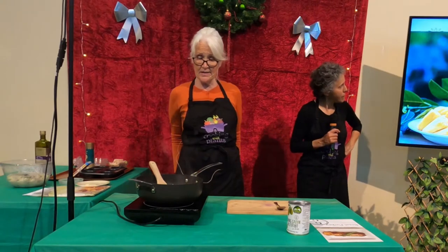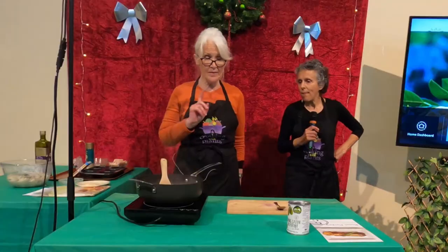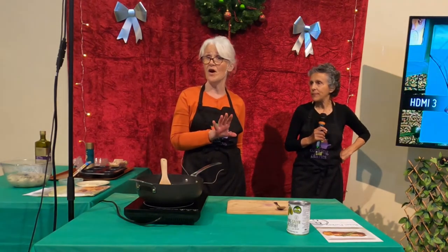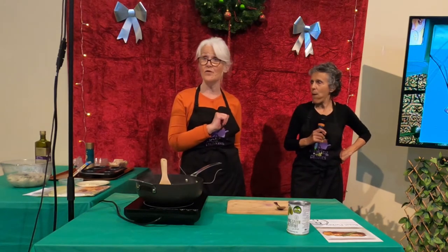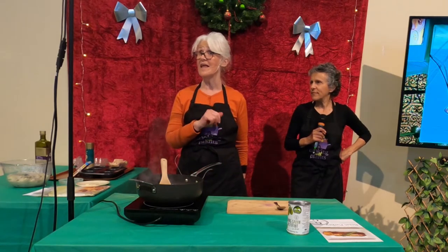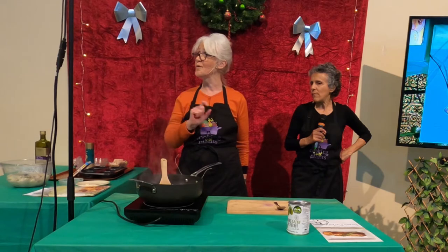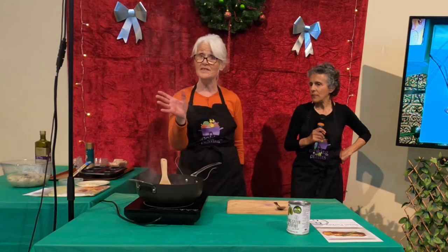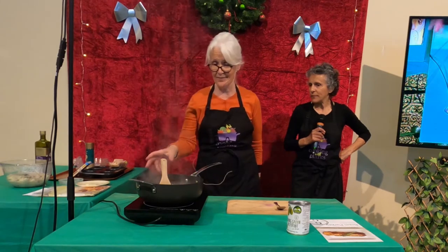I'm just sautéing some onion, some garlic, and some mushrooms here in my pan. The truth of the matter is I've never cooked jackfruit before. I've tried it many times and never liked what I've eaten, so I've never bothered to cook it. Until I went to Dargaville about a month ago and had this fabulous pie — I thought, that is lovely. So with a bit of modification, that's what you ate tonight. And I think it's a bit of a winner.